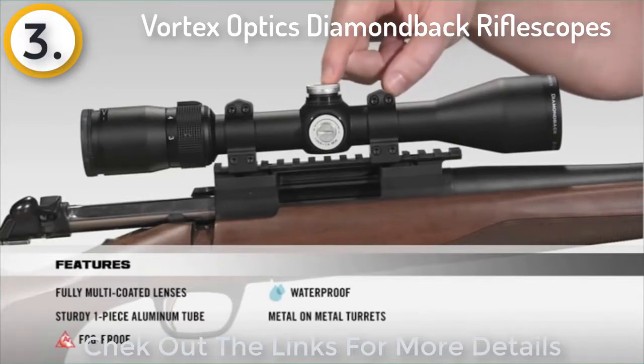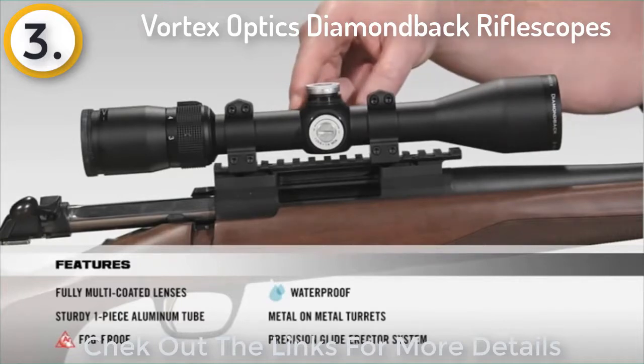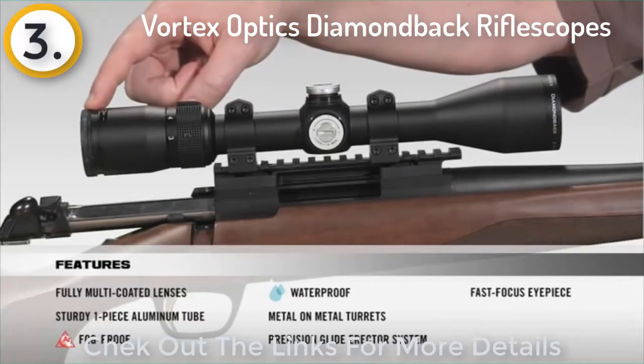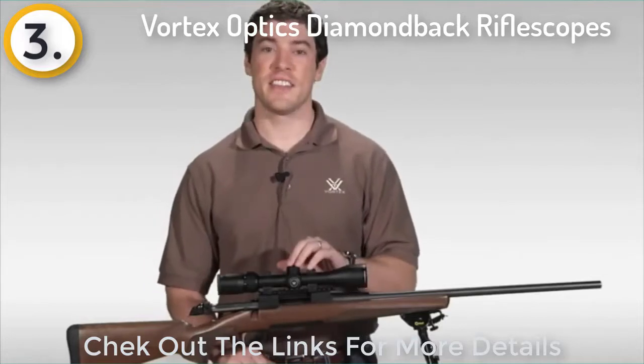Moving on to the turrets, they're metal-on-metal precision turrets that offer the ability to zero reset after sighting in. As we move inside the scope, we have a precision glide erector system which ensures accurate tracking and repeatability. And as we make our way to the back of the scope, we have a fast focus eyepiece that allows you to quickly get a clear image of your reticle, along with very generous eye relief.